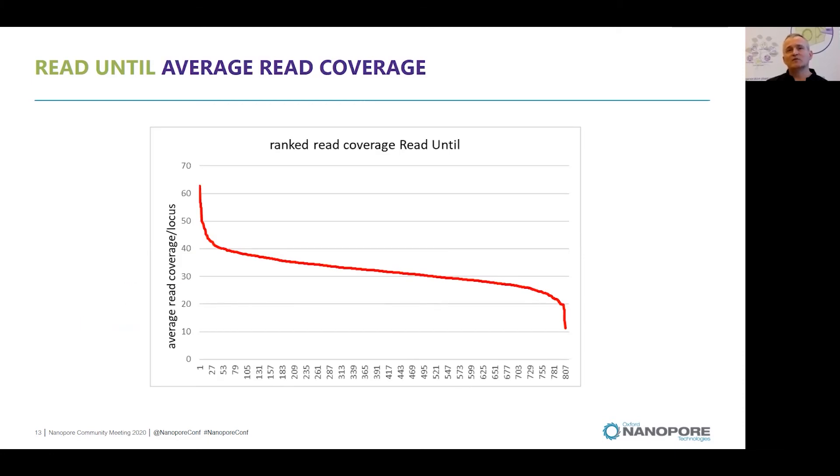This is an overview of the average read coverage obtained using the read-until application. The average read coverage is almost equal across all loci. There are a few with very low coverage and a few with very high coverage, but in general the average coverage was roughly between 25 and 40x.